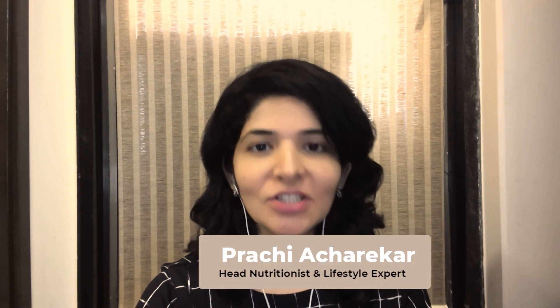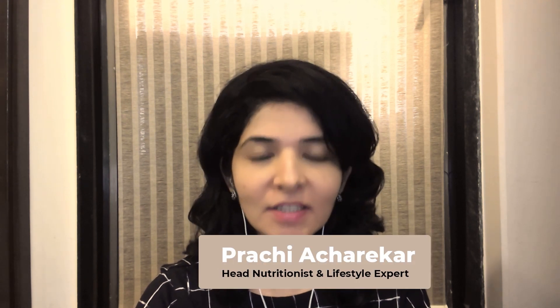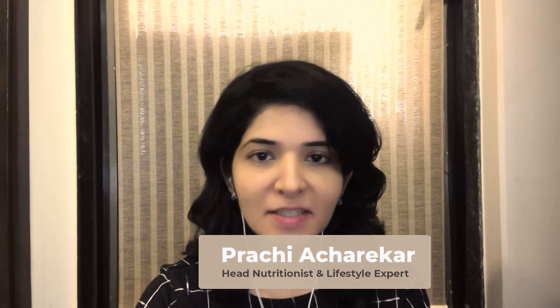Hello everyone and welcome to our today's session. I'm Prachi, head nutritionist and lifestyle expert and head of Cancer Vertical with Team Blue. Today we shall discuss about mouth sores or ulcers or mucositis, which happens quite commonly as a side effect of chemotherapy or radiation, which are treatments undertaken while a person has cancer. We shall also discuss about the remedies for the same.